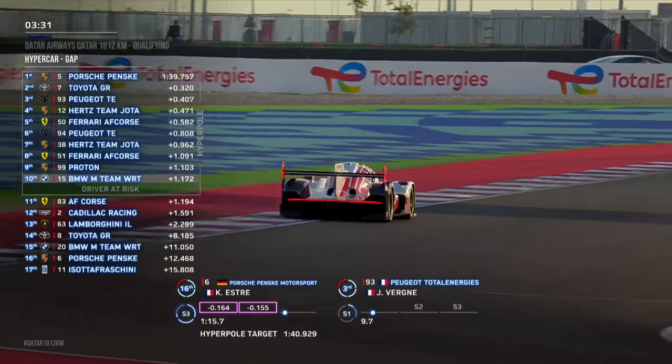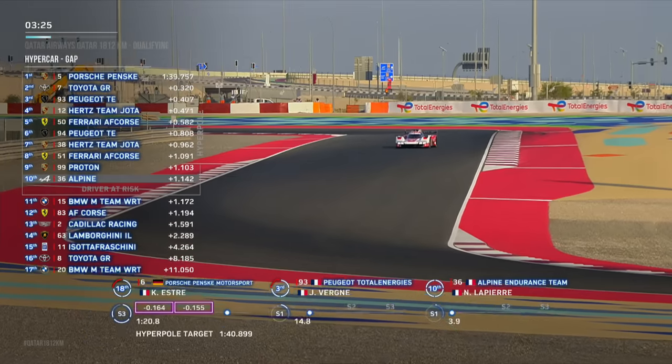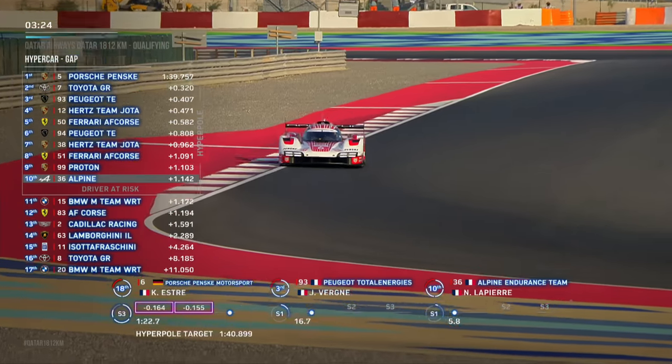There's a moment in Turn 12 — the first high-speed apex of that triple right-hander — and the rear really let go there.